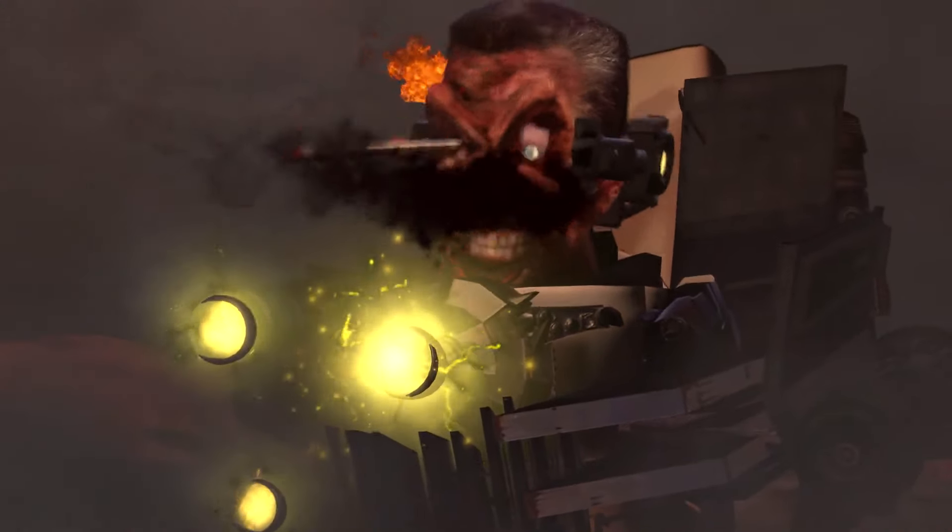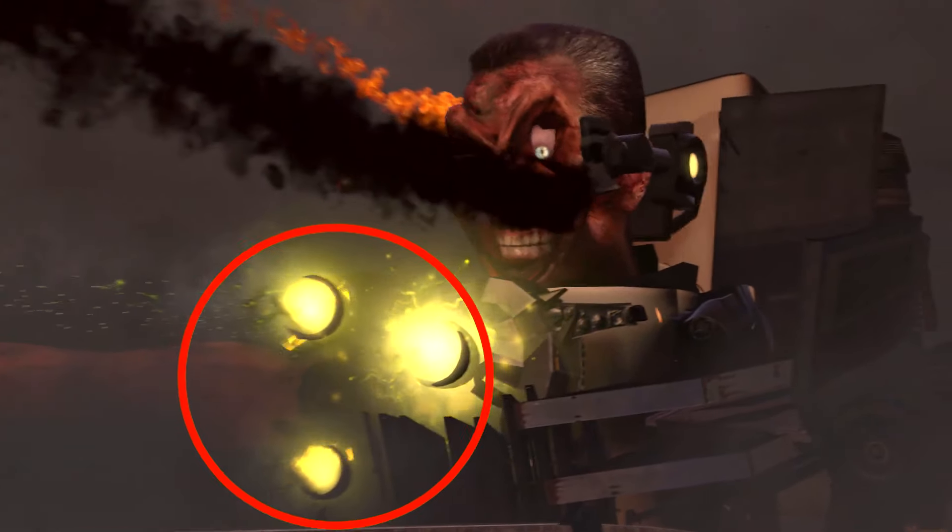Here we can actually see a very hidden detail: G-Man only has three laser cannons left. Have you ever wondered why they're left in that position?